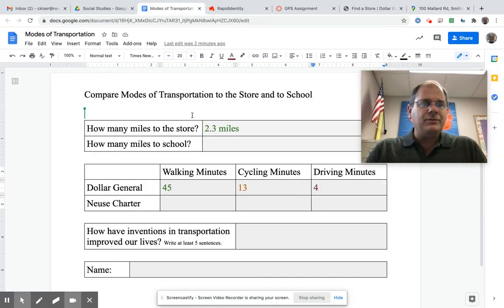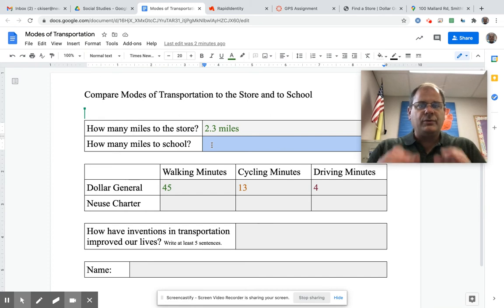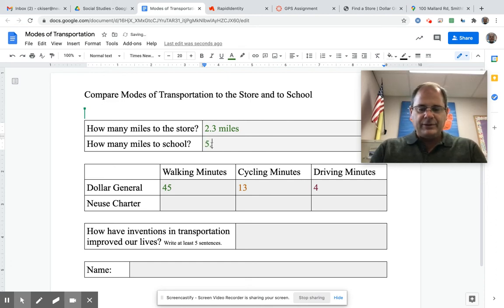That's how you do the assignment. You go back and put your information — from your house to the Dollar General near you, and then from your house to the school. It's going to be different numbers than mine because we don't live in the same neighborhood. I put my information down: walking takes 1 hour and 51 minutes — 60 plus 51 is 111 minutes to walk to school. Cycling takes 29 minutes, and driving takes 12 minutes.